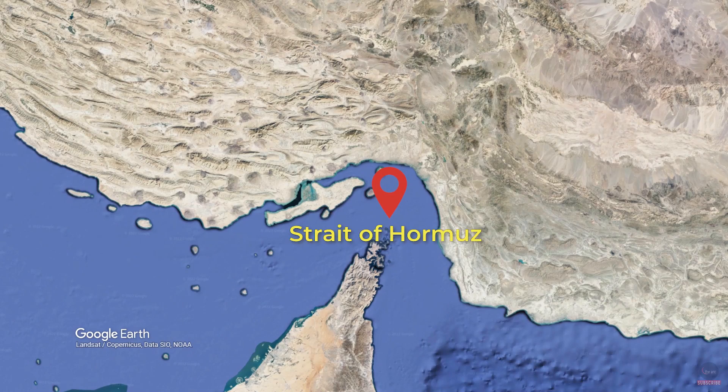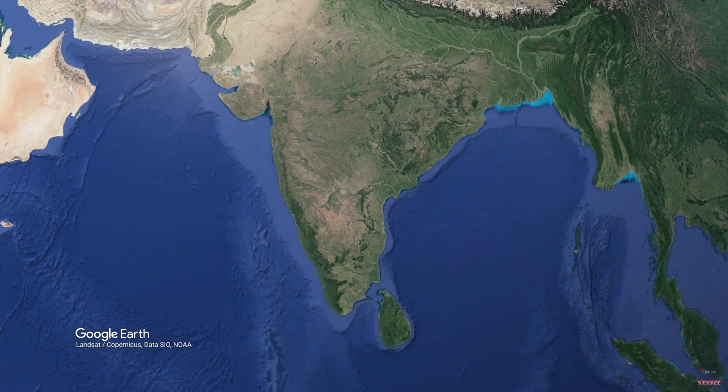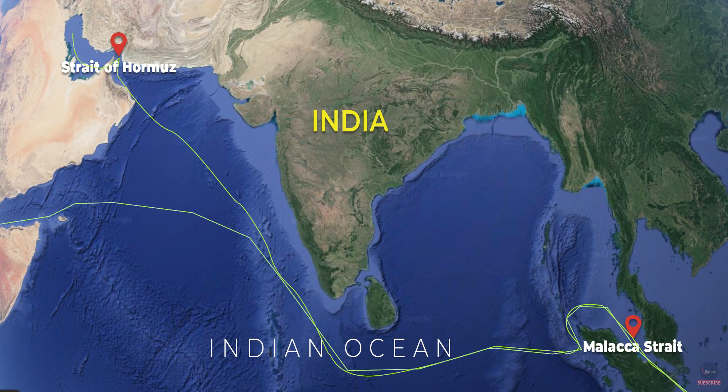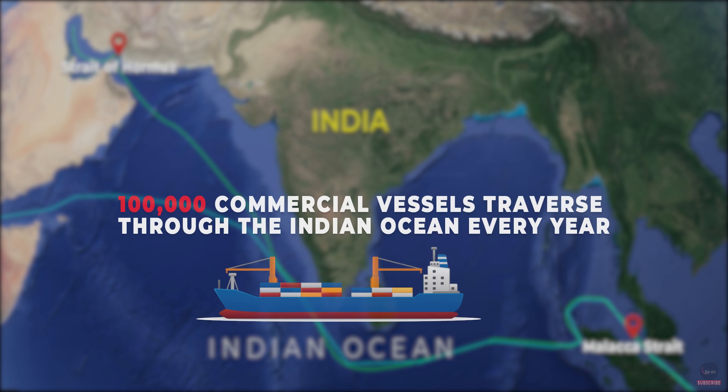The Indian Navy considers the Indian Ocean region as its area of responsibility. This is the region where over 80% of the world's seaborne oil trade happens, and around 100,000 commercial vessels transit through the Indian Ocean every year. To protect India's maritime interests and project its influence in the Indian Ocean region — and also considering China's growing presence — the Indian Navy needs the necessary infrastructure and assets. Keeping this in mind, India launched the ATV project sometime in 1984.